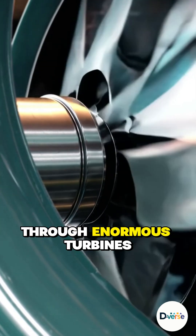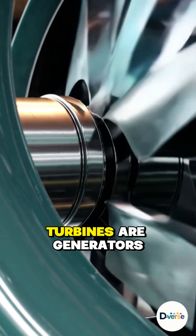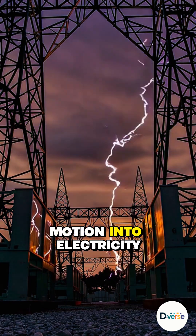That superheated steam races through enormous turbines, spinning them with incredible force. Connected to these turbines are generators — giant coils of copper that convert motion into electricity.